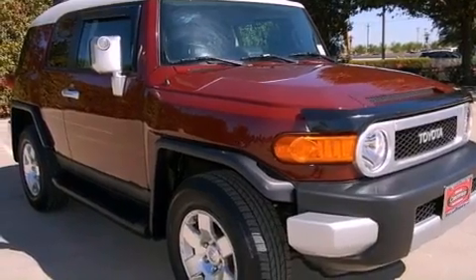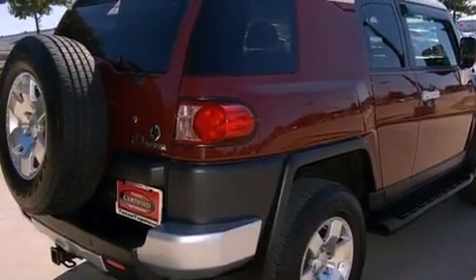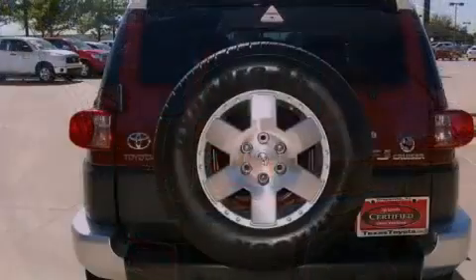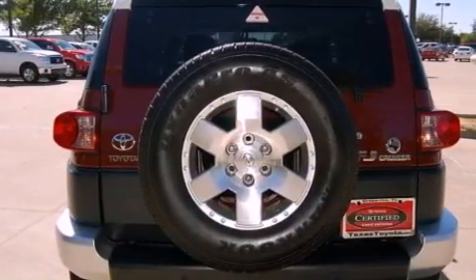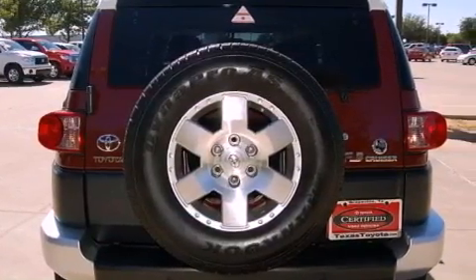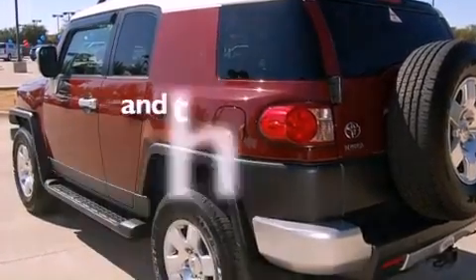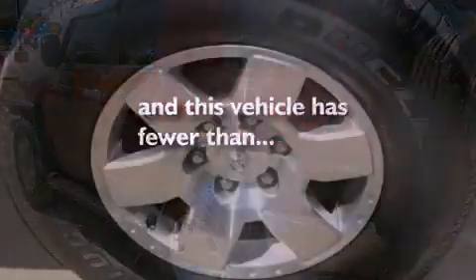Its top features include a power passenger seat, a rear window defroster, a two-tone paint job, a low tire pressure indicator, a stability control system, an anti-lock braking system, dual airbags, side impact door beams, and this vehicle has fewer than 43,000 miles on the odometer.